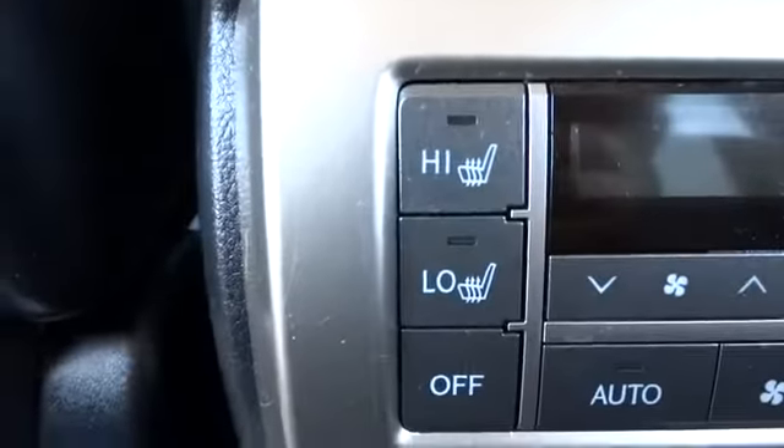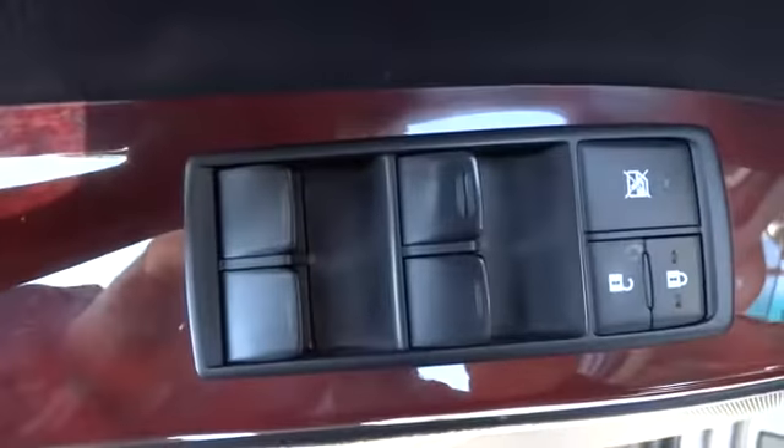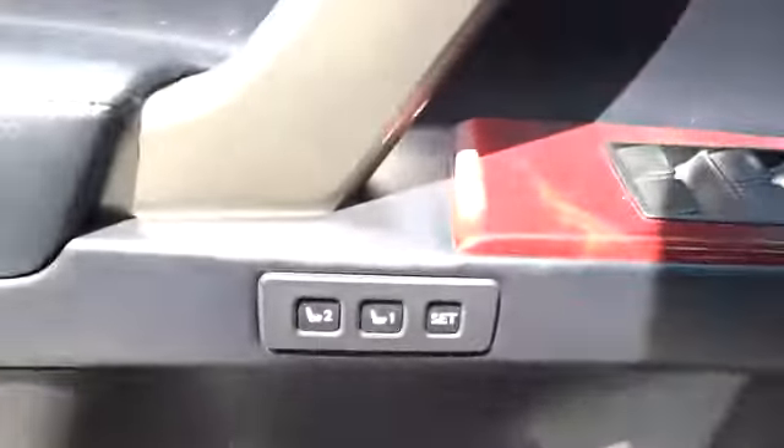Air conditioning, front Bluetooth wireless data link for hands-free phone, alloy wheels, keyless start, keyless entry, cruise control, AM-FM stereo radio, power windows, MP3 capability, power door locks.